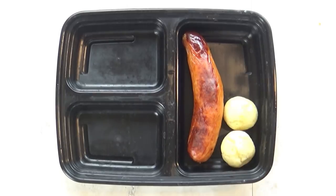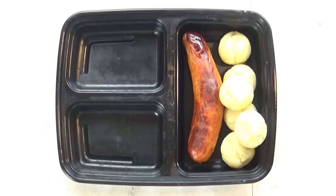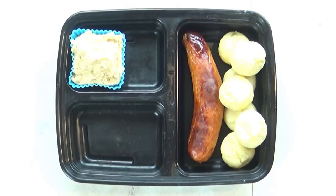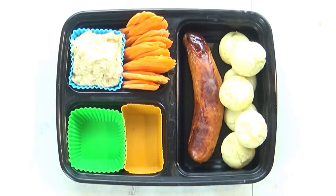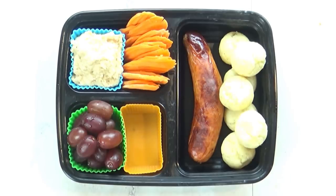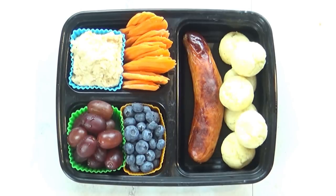To go along with that I'm also throwing in some Brazi Bites. These are Brazilian cheese bread and they're actually gluten-free — they're really tasty. In the back section I'm putting some hummus, and to go along with that I'm also putting in as many carrots as I can; they'll be perfect for dipping. Lastly, I'm splitting the last section for some grapes and some blueberries.